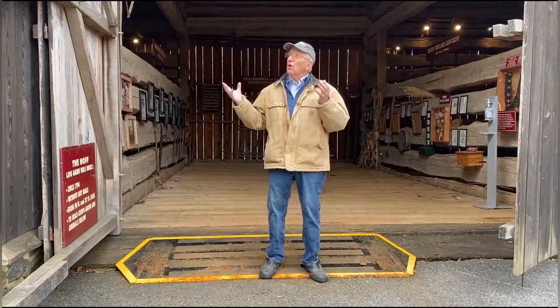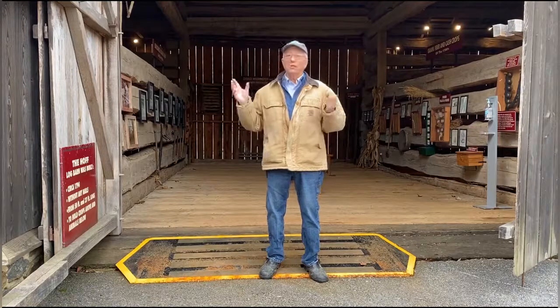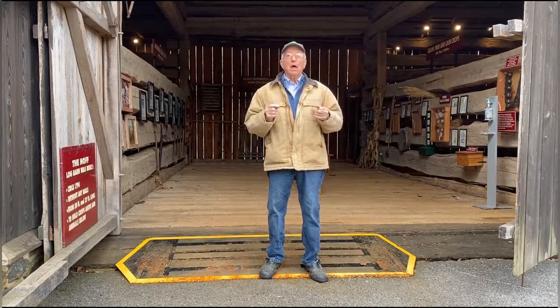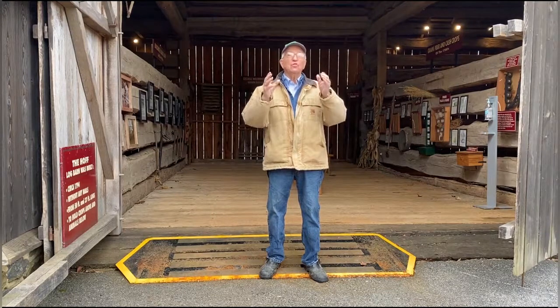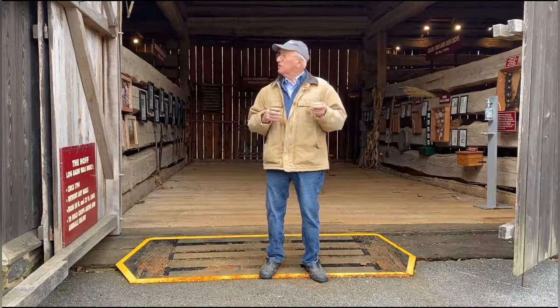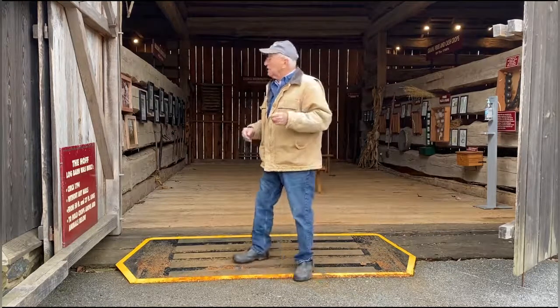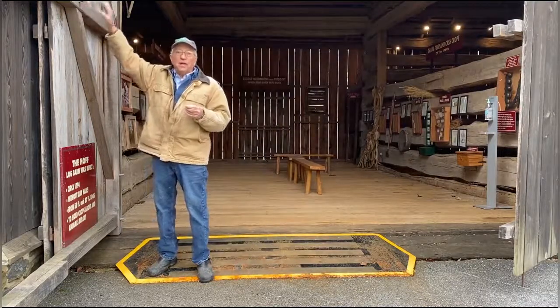So when they went to build a barn, they used as few nails as possible. We do say that this barn was built without nails, which is almost true. They had to use skills in woodworking to get it to work. Instead of nails, they would use things like wooden pegs to hold things together.